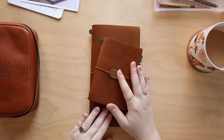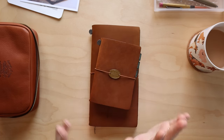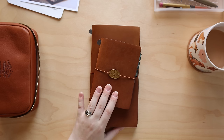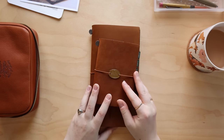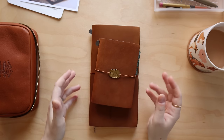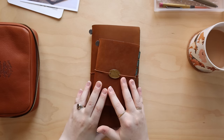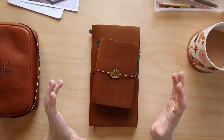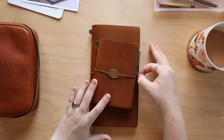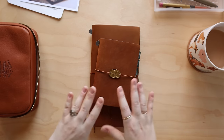Hey guys, it's Caitlin. Welcome back to another cozy journaling video. Today's video is going to be an exciting one because it is our 2024 planner lineup video, which is always one of the most exciting videos of the year. Today I'm going to be taking you through my analog system for 2024 and the plans that I have for the different planners and journals that I'll be keeping in the new year.